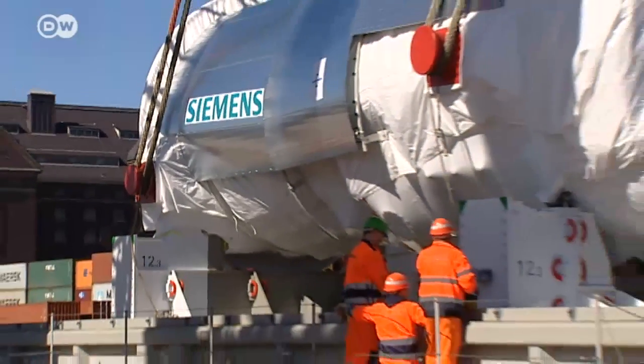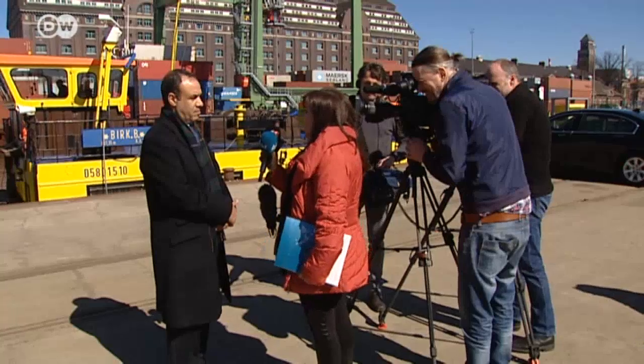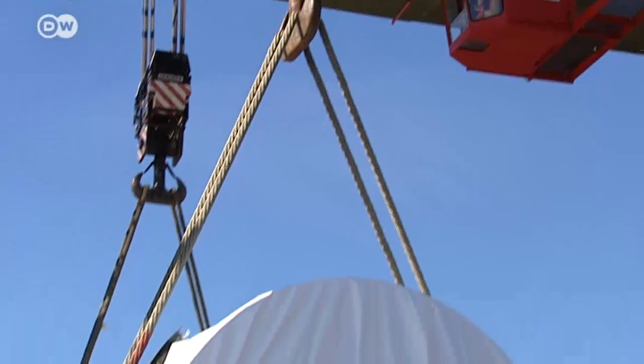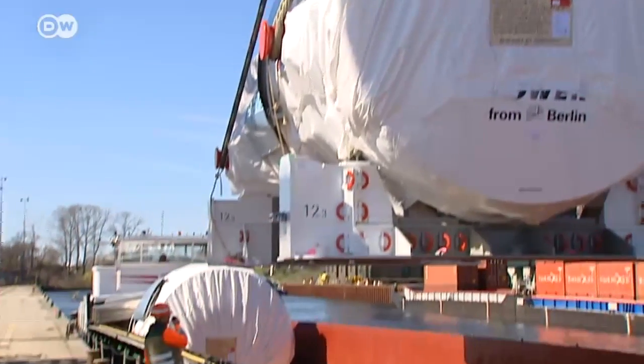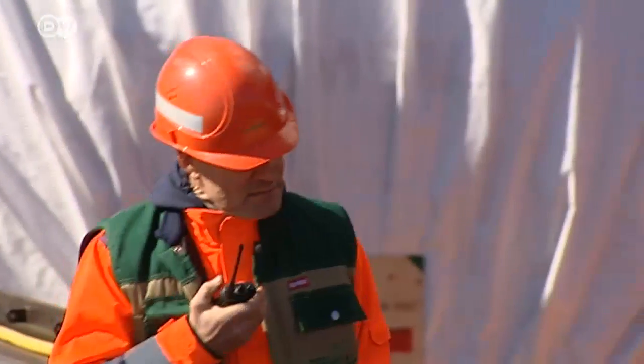Once at Berlin's inland port, the turbine is removed from the barge for a photo op. The Egyptian ambassador has arrived with a camera team to celebrate the launch of a mega project that will eventually bring 24 gas turbines to Egypt.